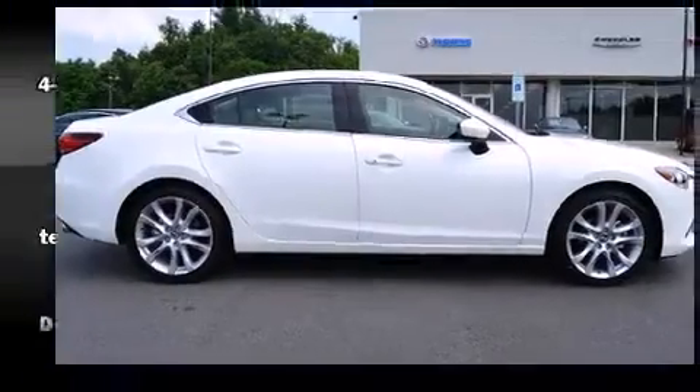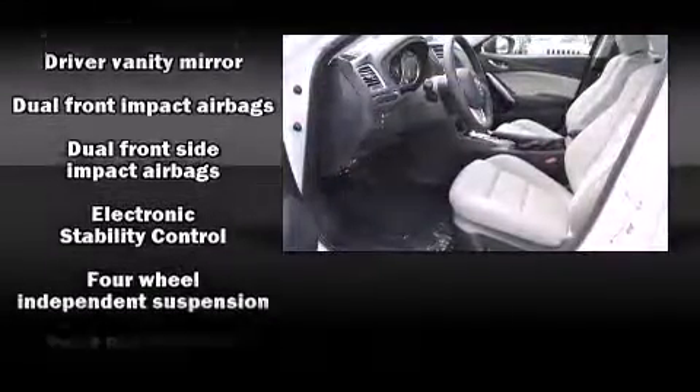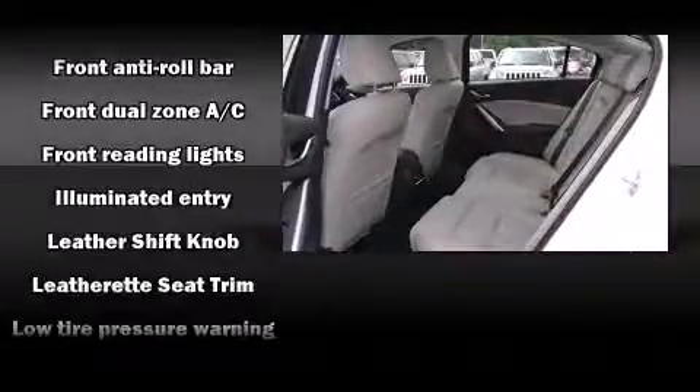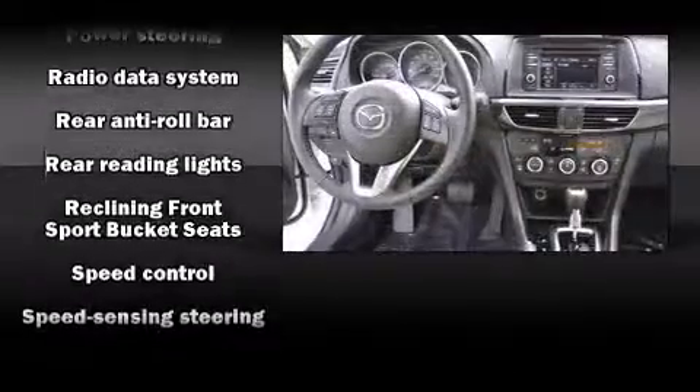Mazda ensures the safety and security of its passengers with equipment such as dual front-impact airbags with occupant-sensing airbag, head-curtain airbags, traction control, brake assist, anti-whiplash front head restraints, a panic alarm, and four-wheel disc brakes with ABS.